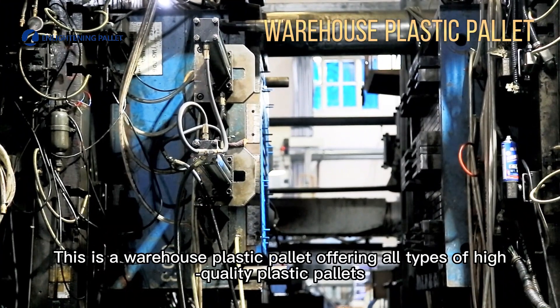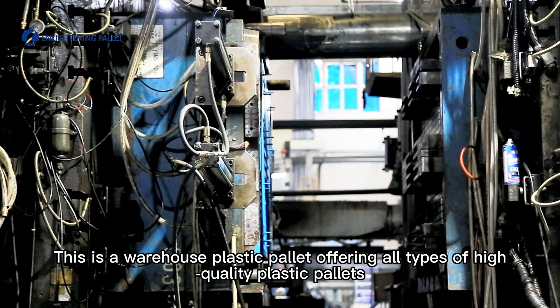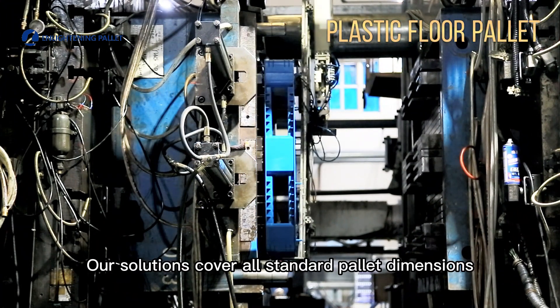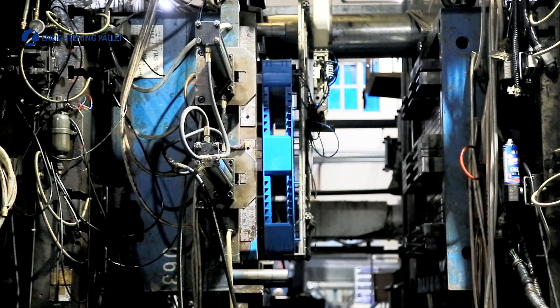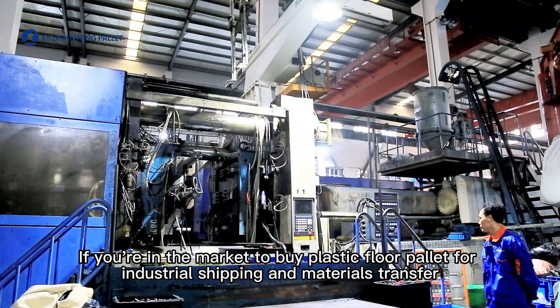This is a warehouse plastic pallet offering all types of high-quality plastic pallets. Our solutions cover all standard pallet dimensions. If you're in the market to buy plastic floor pallets for industrial shipping and materials transfer.